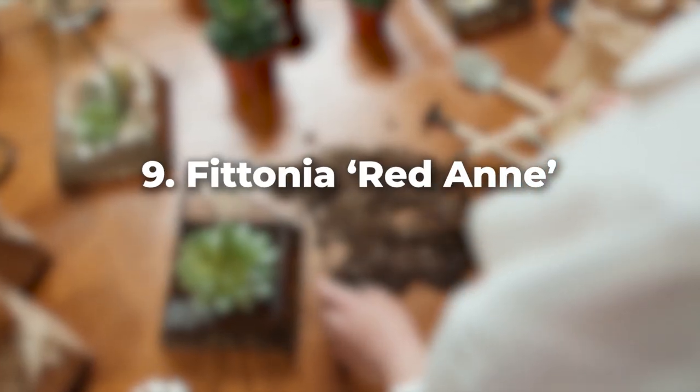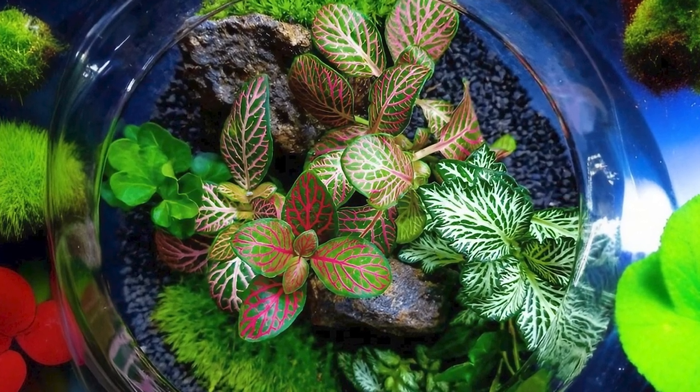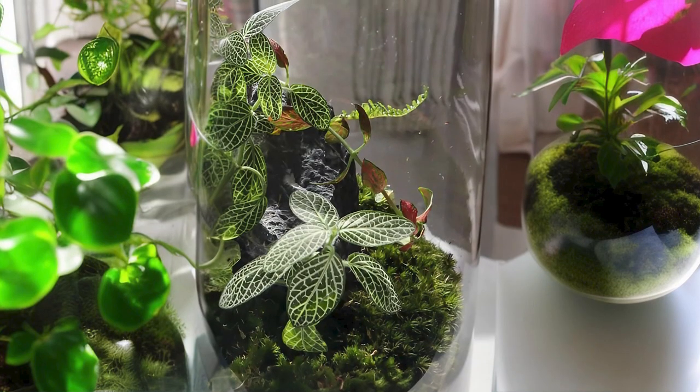Fittonia Red Ann adds some fiery tones with its red-veined leaves. It's a compact variety that thrives in high humidity and prefers indirect light.